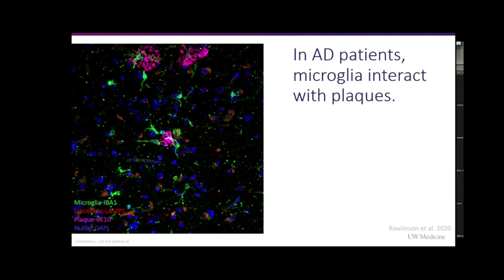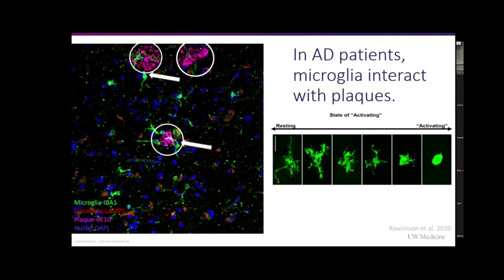Microglia have certain morphologies. Here we have the resting state, where they are ramified and have long processes whenever they're surveying their surroundings, looking for things that need to be cleaned up. As we go towards the activation phase, they become amoeboid, and that's whenever they are typically phagocytosing things. Back here in the circles, those are the plaques in pink and the microglia are in green — they swarm plaques and can go inside or hang around outside, taking on an amoeboid appearance around the plaques.